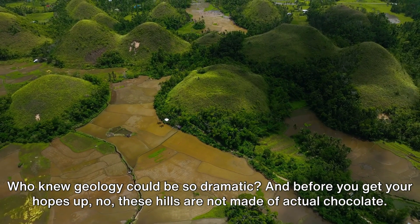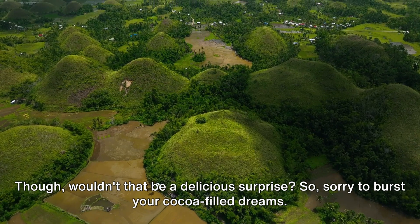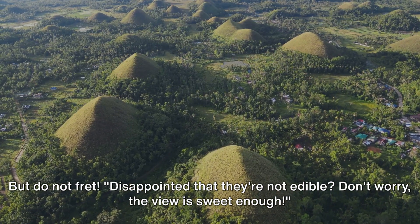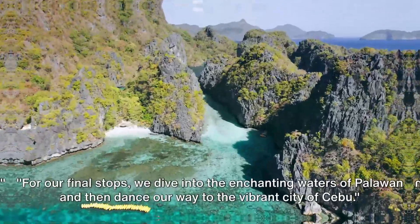And before you get your hopes up — no, these hills are not made of actual chocolate. Though, wouldn't that be a delicious surprise? So sorry to burst your cocoa-filled dreams, but do not fret. Disappointed that they're not edible? Don't worry, the view is sweet enough.